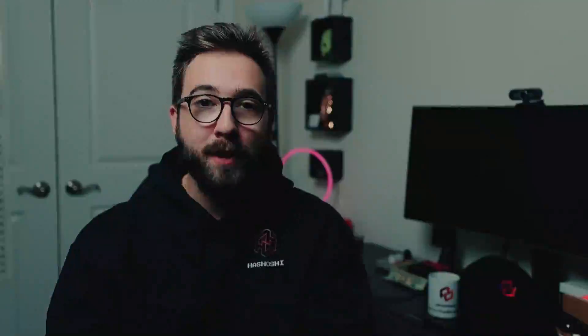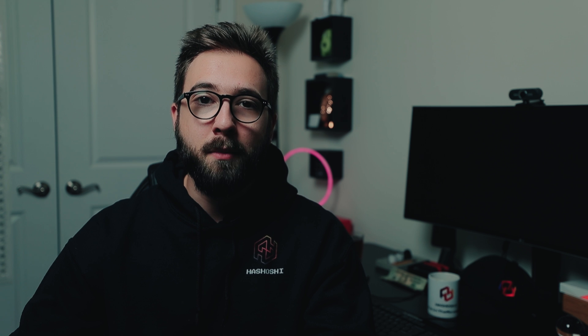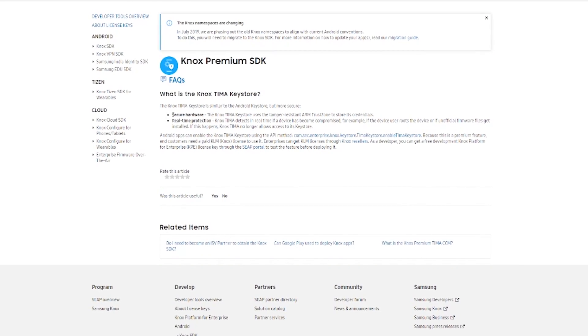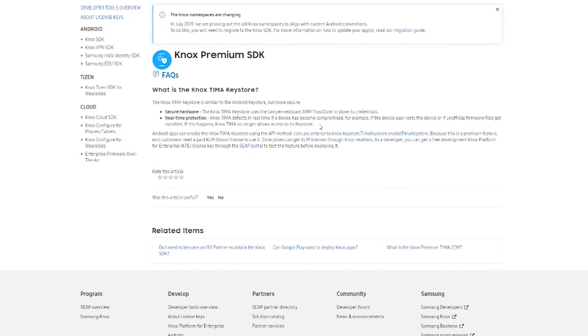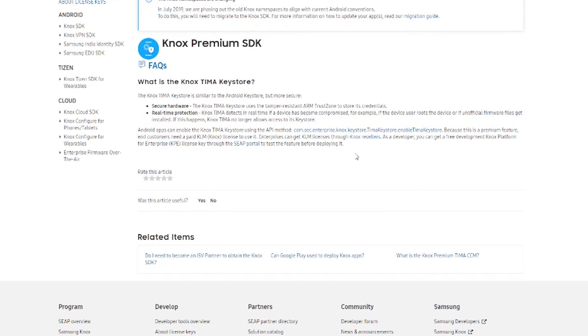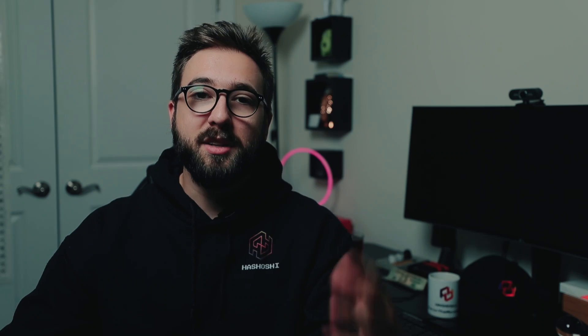Samsung has patented and implemented technologies very similar to what's found in Trezor and Ledger hardware wallets — a secure chip that holds private keys, firmware that protects those keys, and access only by certain applications. The Samsung Knox Tima Key Store provides a hardware module to store private keys securely and firmware that protects those keys from being accessed, especially in a brute force attack. This design resonates as similar to hardware wallets: cold storage not connected to the internet, but able to expose private keys for signing and transactions when needed.